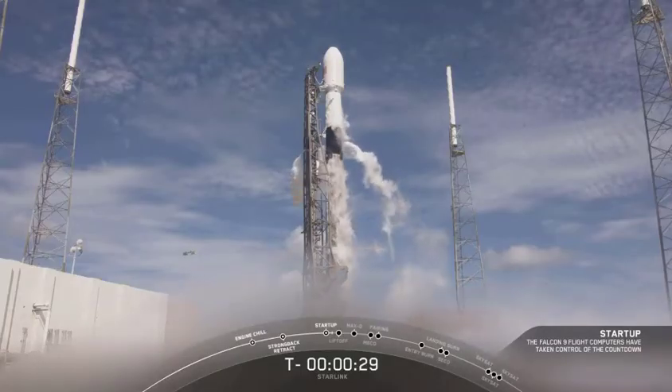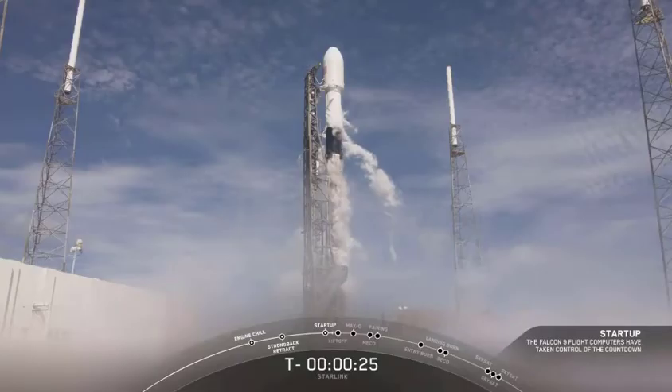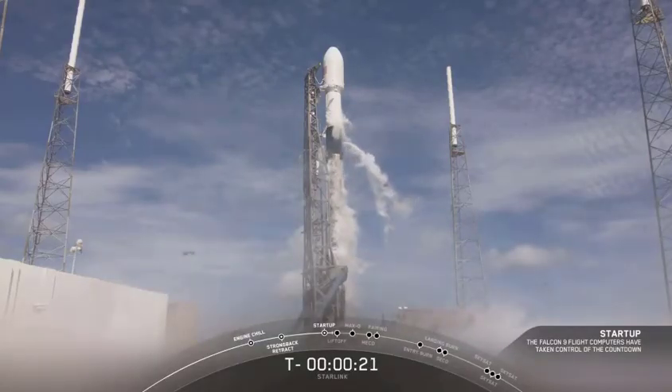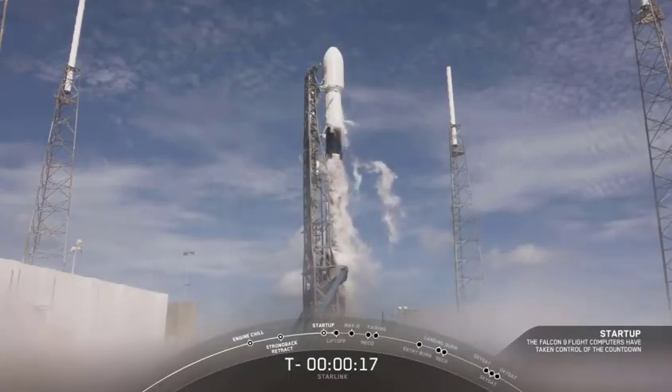T-minus-30 seconds. We're in the final phases of the countdown. Let's watch.